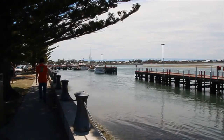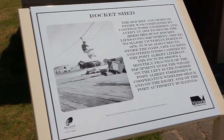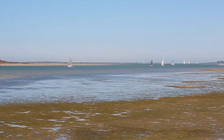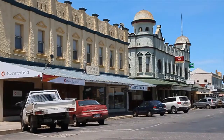Another charming fishing village is Port Albert. First settled in 1841, it is Gippsland's oldest port and a mecca for fishing. It is a charming town with many historic buildings, and is also close to the spectacular 90 Mile Beach.